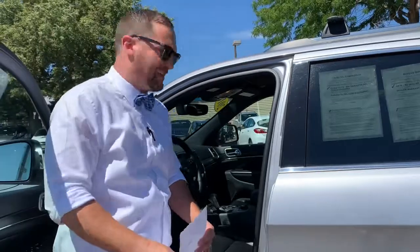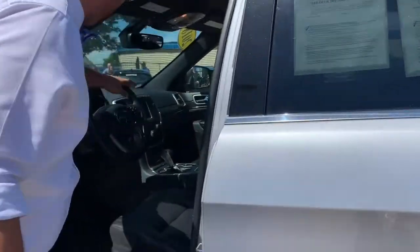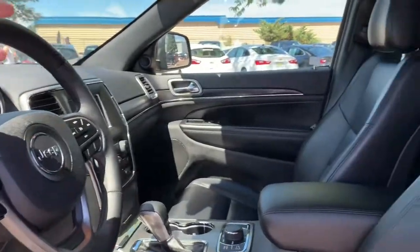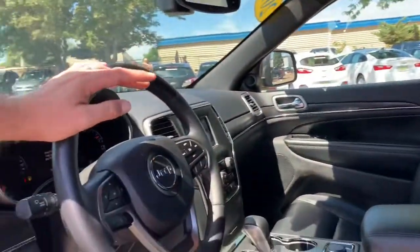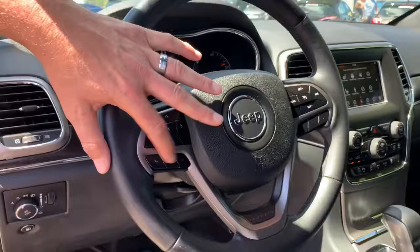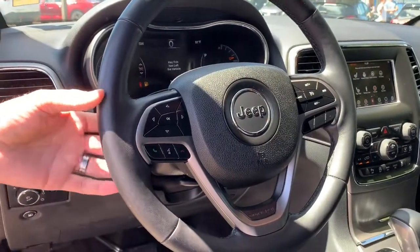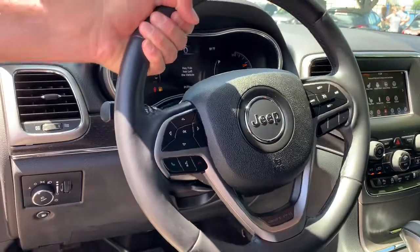It even has HomeLink — if you have a garage you can program up to a three-car garage. No more bulky transmitter or anything like that. Cruise control. It does come with Apple CarPlay and Android Auto capable, so your OK Google or your Siri will be right there. Everything's hands-free, so you have controls on the wheel and your hands never leave it.